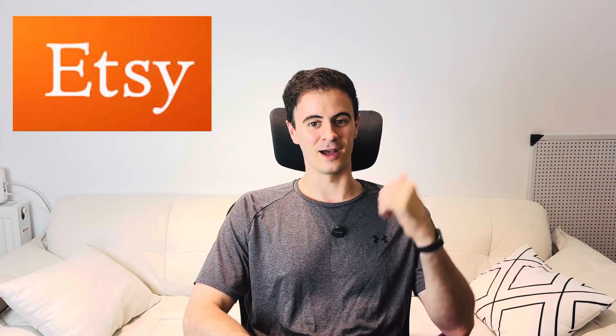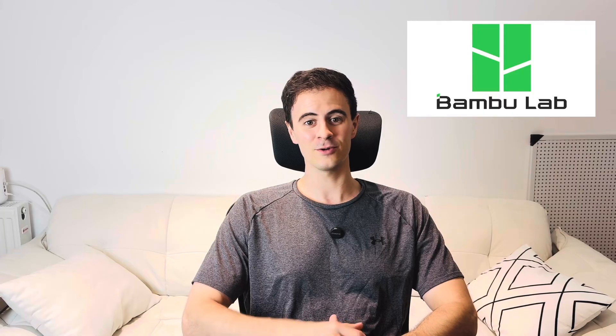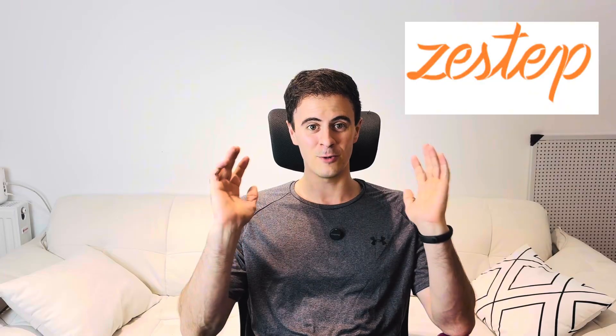Welcome back everybody to Desktop Inventions, where I break down the hottest and latest in 3D printing news each week, so you can keep up with the exciting developments in the 3D printing space. This week we've got some pretty big controversial news for sellers on Etsy, Bambu Labs releasing their new version 2.1 slicing software with some cool new features, and ZStep turning eyeglasses waste into 3D printing biodegradable filament. We've got a lot to cover, so let's dive right in!